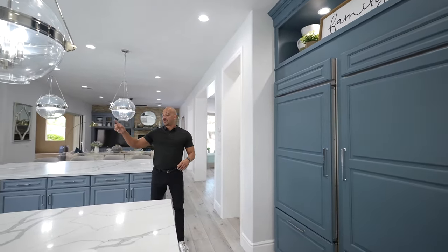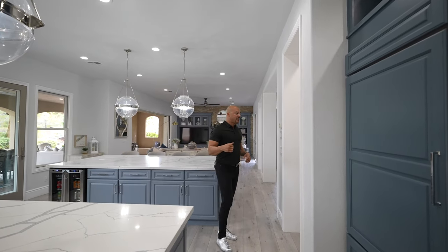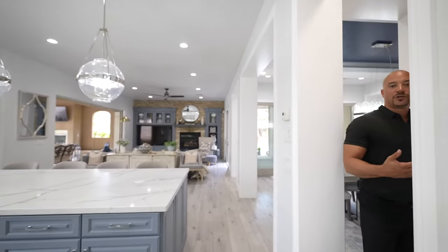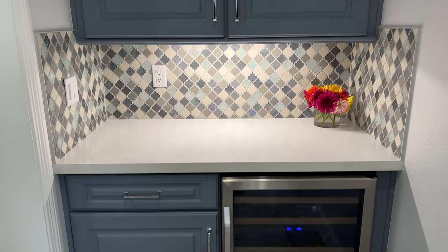Over by the dishwasher, we have double dishwashers — the KitchenAid. Coming over into this area, we've got refrigerators for days. You have a little wine refrigerator here as well.